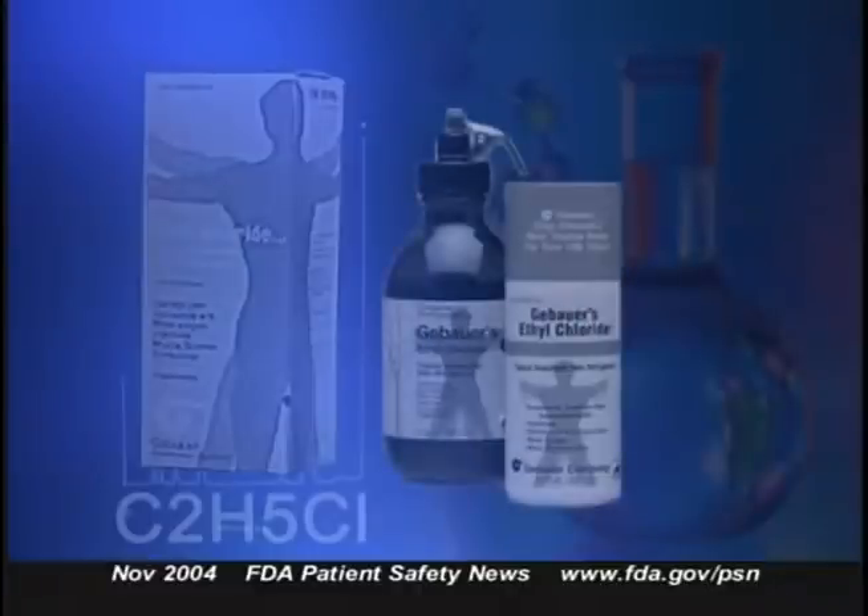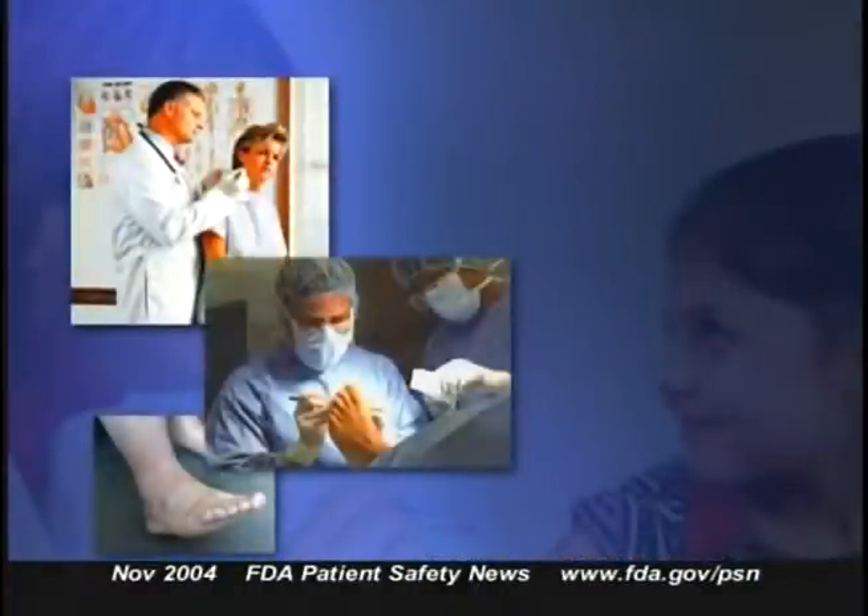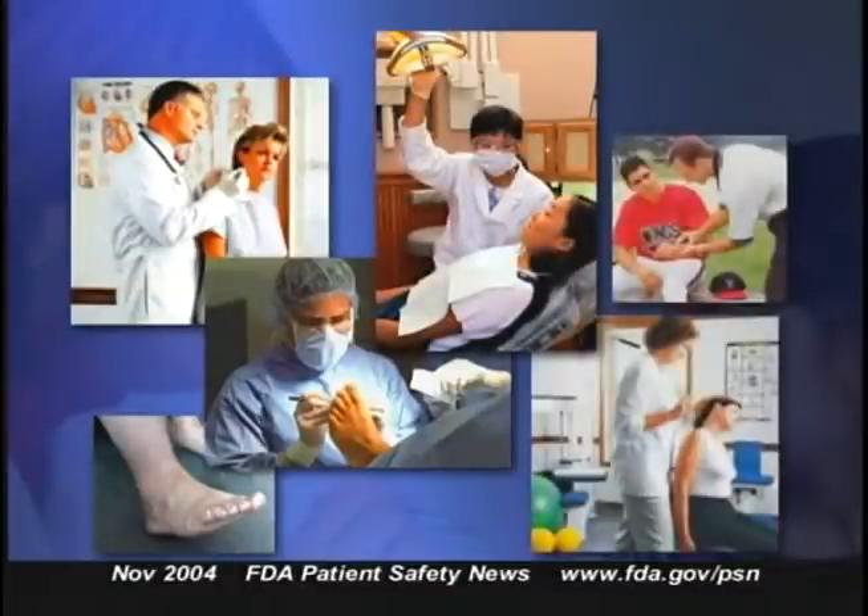The Institute for Safe Medication Practice has recently highlighted the dangers of using flammable medical products around heat sources. ISMP has cited cases where fires occurred because practitioners didn't realize that ethyl chloride spray, a topical skin anesthetic, is highly flammable. Ethyl chloride is an old-line medication that some people may take for granted — it's been around for years and is used by a wide variety of people, including physical therapists, podiatrists, dentists, and athletic coaches and trainers.